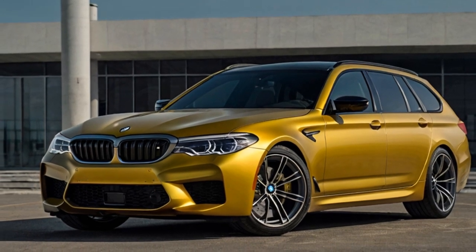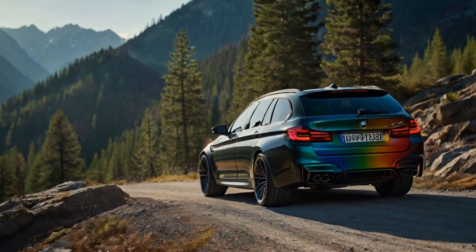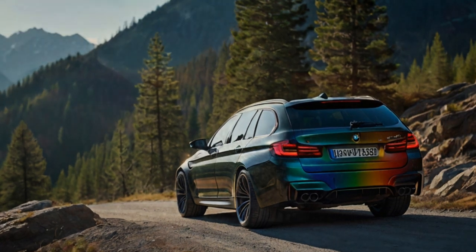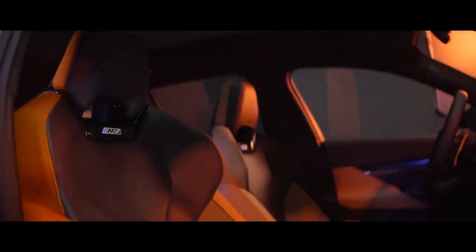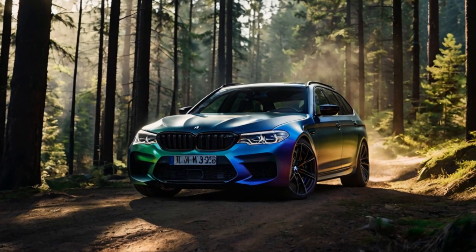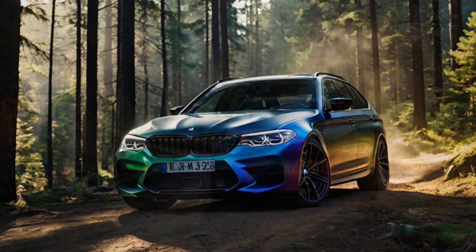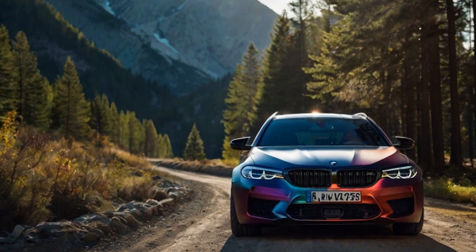The M5 Touring turns into corners with the same accuracy as the sedan, gripping the road with its 285/40ZR20 front and 295/35ZR21 rear summer performance tires and showing almost no body roll. There are slight differences, however — such as a deeper, bass-like road noise from the rear suspension when hitting bumps, and a subtly richer exhaust note that sets the Touring apart from the sedan. While these changes are minor, the sound profile felt particularly satisfying.